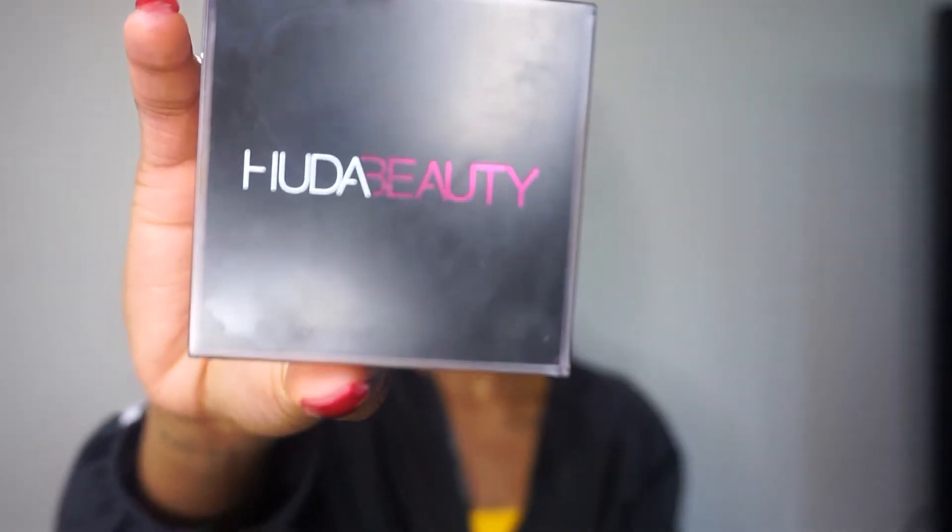Now that I'm done with the highlighting portion of my face routine, I then go in before my eyebrows with the Huda Beauty Blondie setting powder, or baking powder, however you'd like. I go in with the Morphe E49 brush as well, just to kind of apply this in the areas that I want it, which is going to be in the same areas I put the highlight.